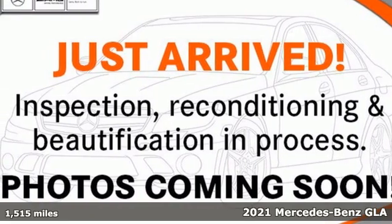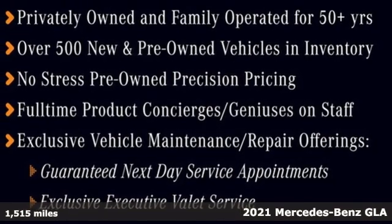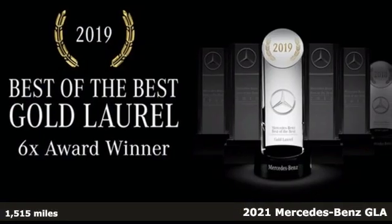Here's a certified 2021 Mercedes-Benz GLA. This GLA is a mix of adrenaline, adventure, sport, utility, and sports car.